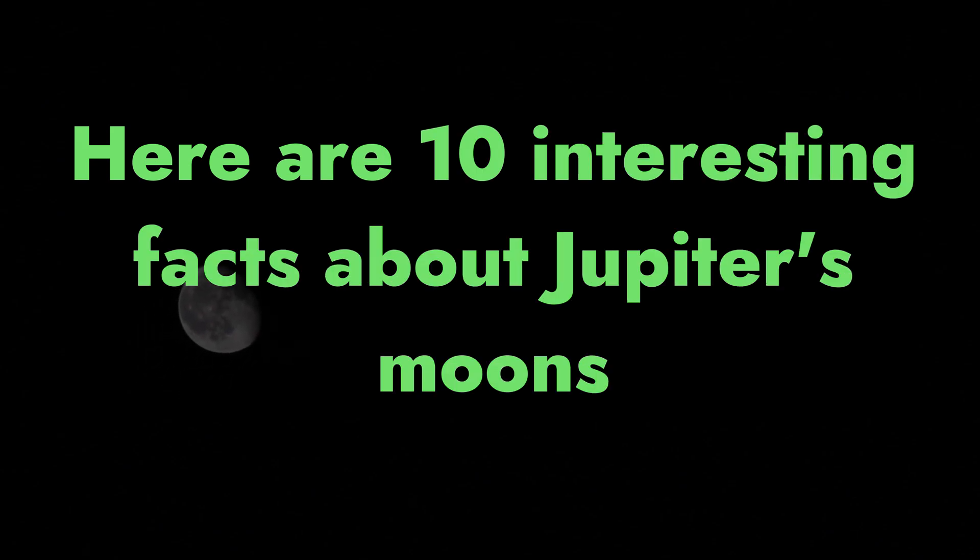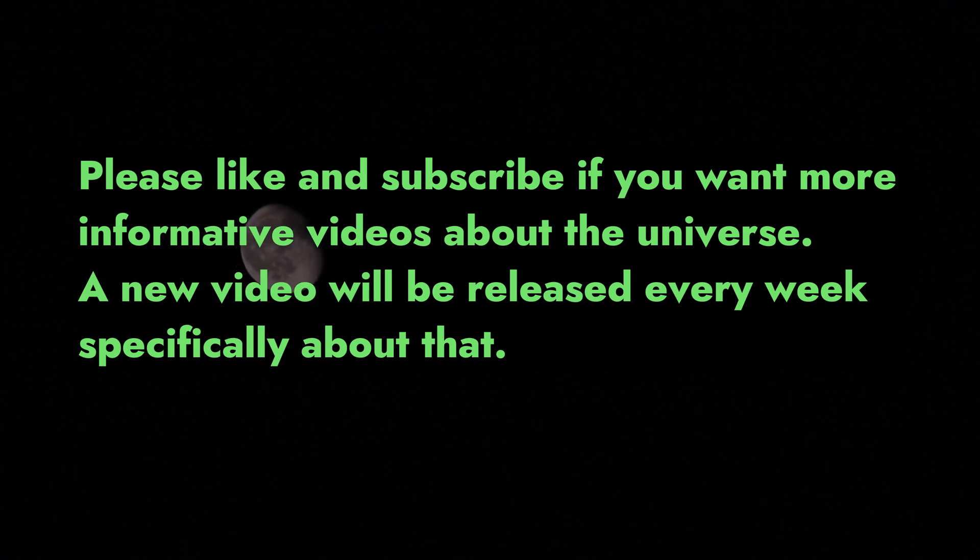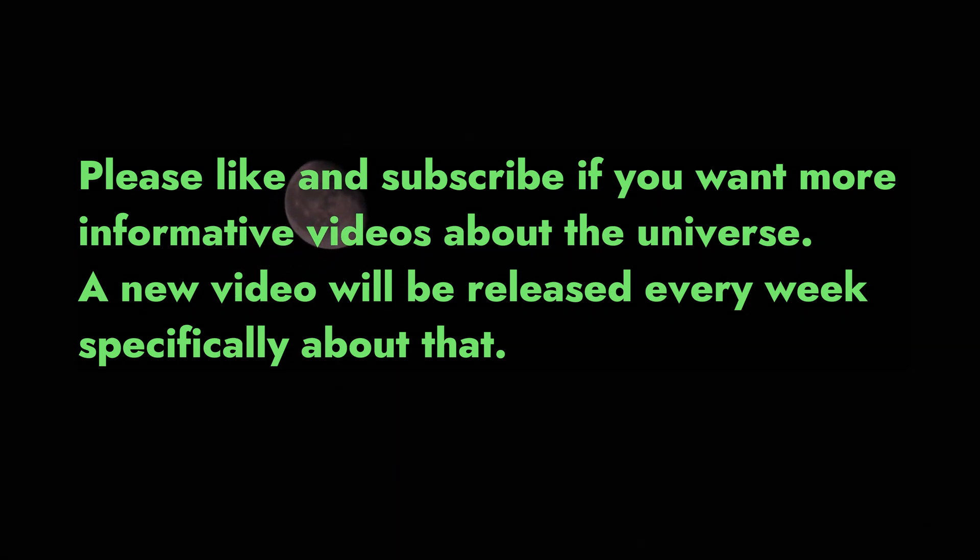Here are 10 interesting facts about Jupiter's moons. Please like and subscribe if you want more informative videos about the universe. A new video will be released every week.